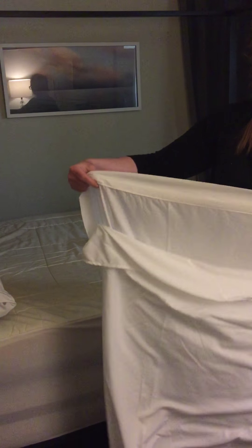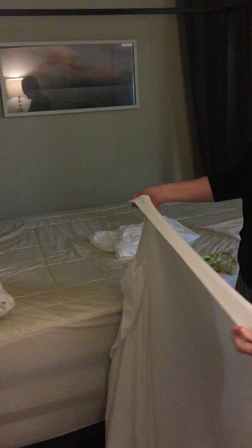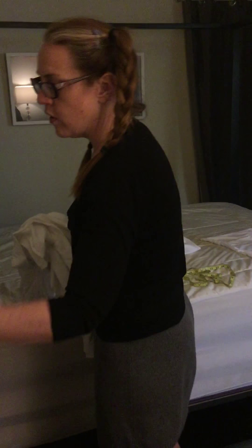This is the top sheet, and it does not have coordinating trim that matches the pillow. That would have been a nice little extra, but these are extremely soft sheets, nice and lightweight. We're kind of warm sleepers, so we like lightweight sheets.